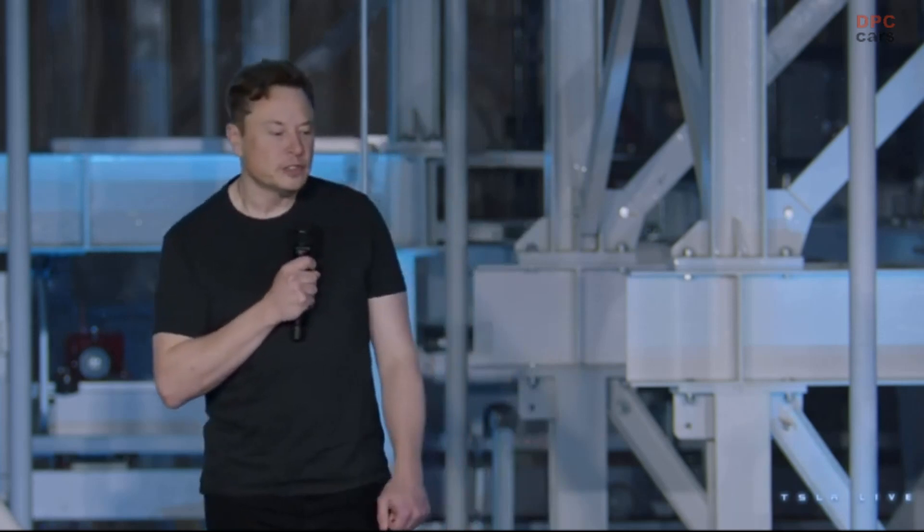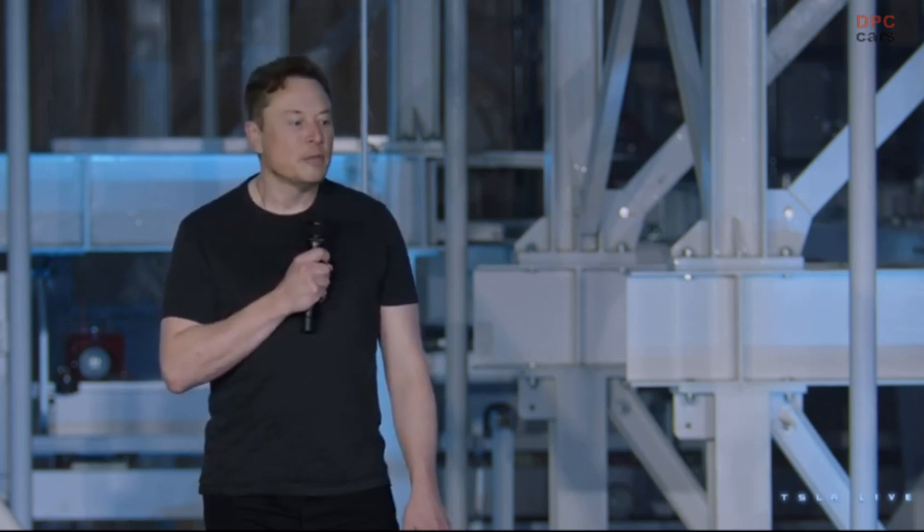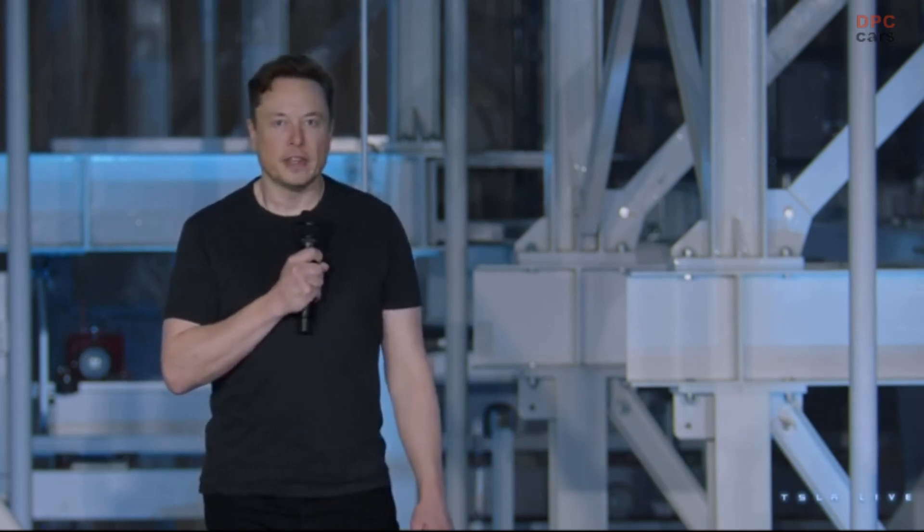We're still pretty far from Kardashev scales here, but we're getting there. Anyway, it's probably the least understood or appreciated part of what we're doing at Tesla, but will probably be worth significantly more than the car side of things long term.